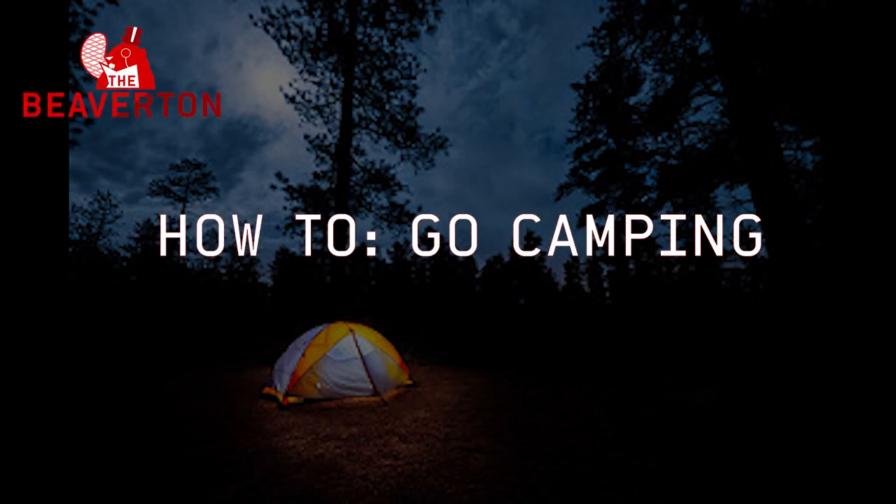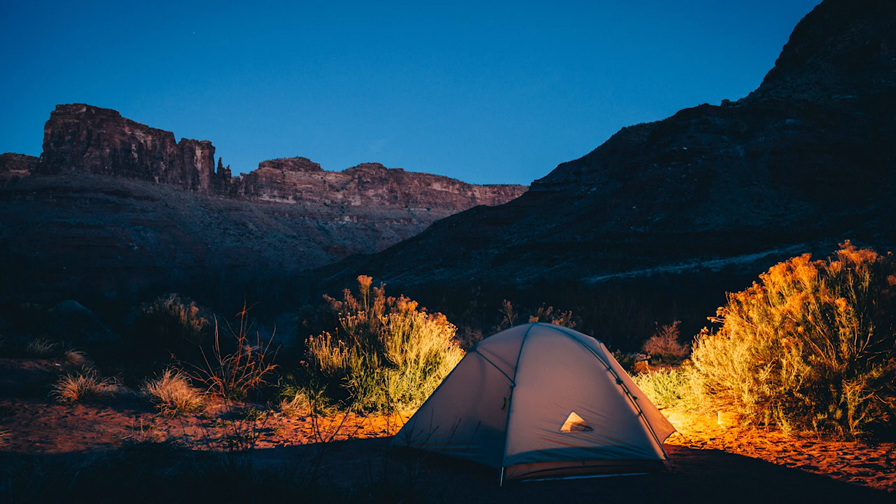The Beaverton. How to go camping. Going camping is Canada's second favorite summer pastime after bragging about going camping. But how do you do it?